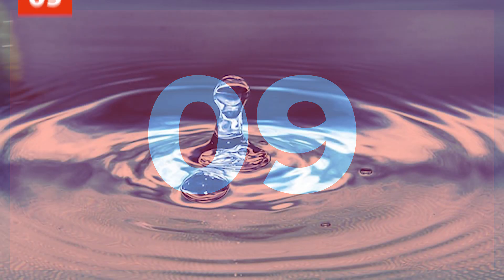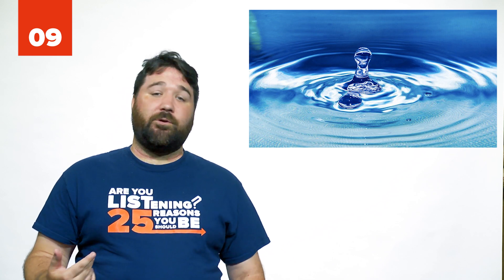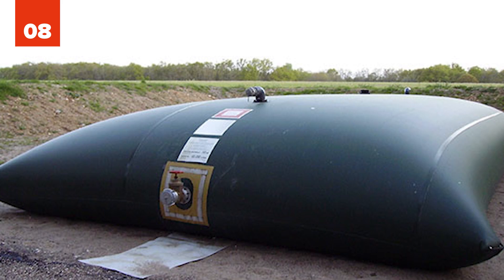Number 9: Battery-powered water sensing alarm. Put this next to your sump pump or your hot water heater, and if either one fails, you'll save thousands in repairs. Number 8: Emergency water storage bags. With one of these 100-gallon bags, just plop it in your tub before disaster strikes and you'll have enough water to get through at least a week.